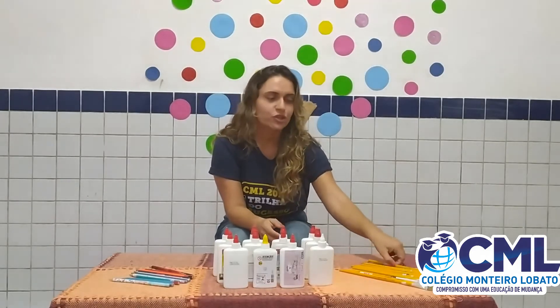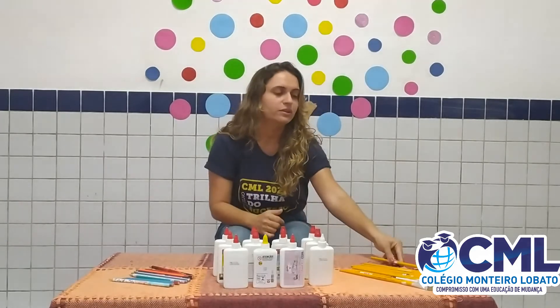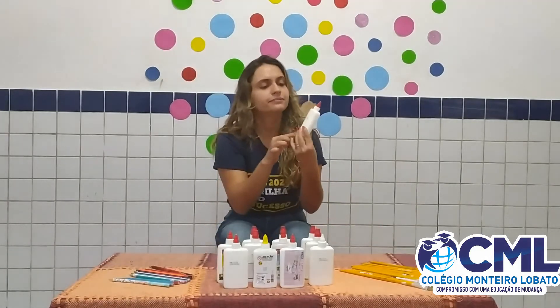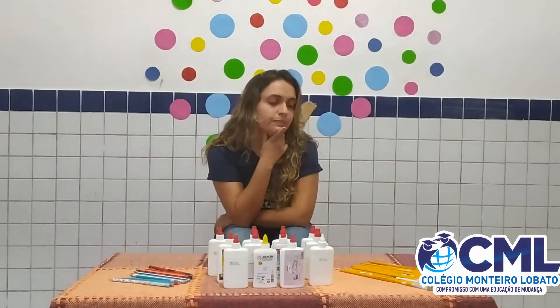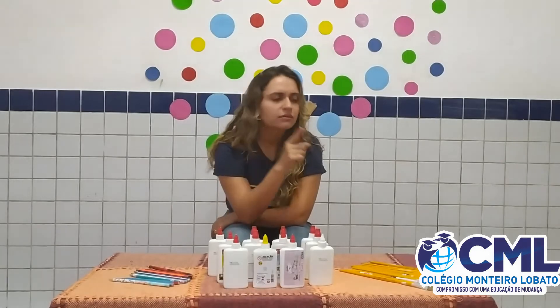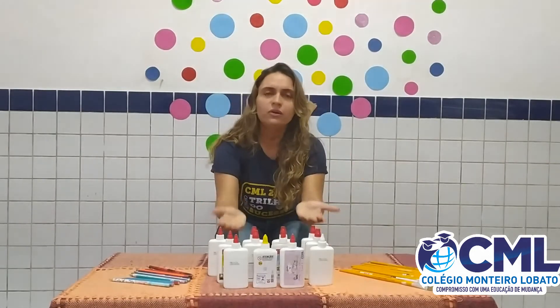Paint brush. Repeat, please. Paint brush. Good. Glue. Glue. And pencil. How many paint brushes are there? How many glues? And how many pencils? Let's count with me.